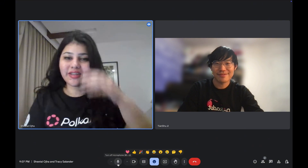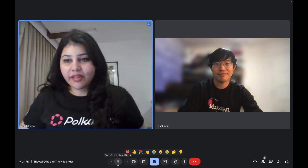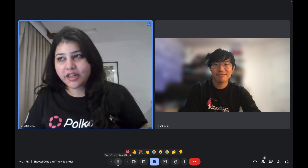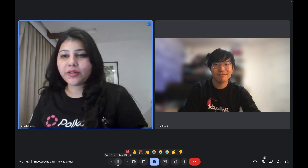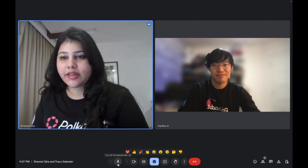Sure. So, hello, I'm Sheetal. I'm a substrate developer. I'm an NUS Singapore graduate, and I'm currently working with True Network as a substrate developer, contributing to their pallet design.